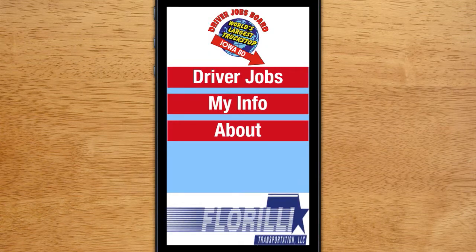Driver Jobs from Iowa 80 is the newest, quickest, most efficient mobile app that allows drivers to express their interest to companies for any truck driving job. Enjoy it and good luck in your job search.